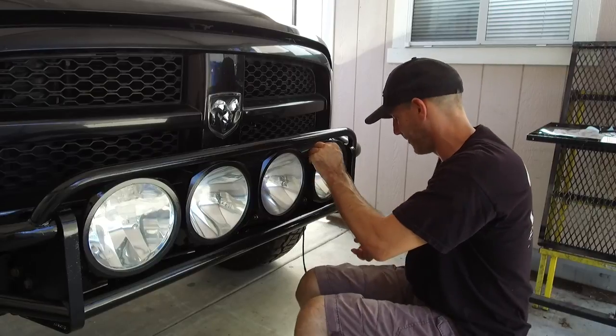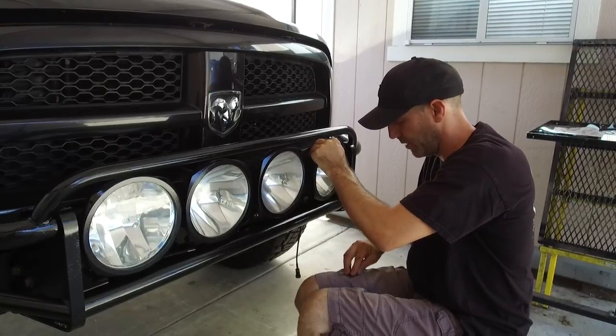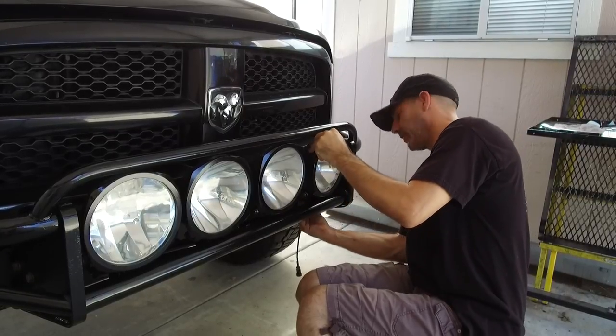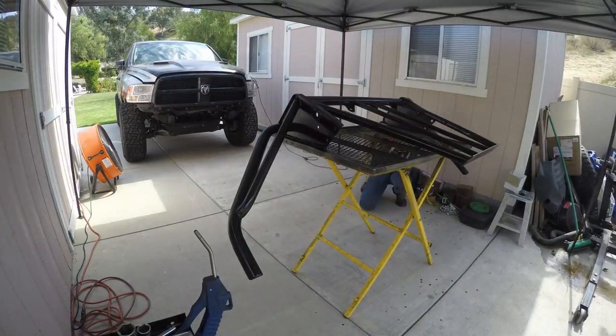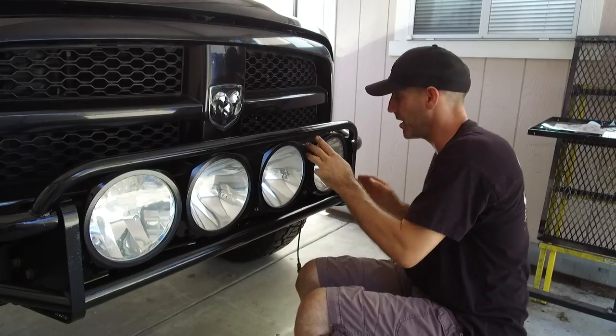I just did an engine swap on this truck, and before I put it all back together I decided — I had this front bumper off — I thought might as well just knock the big chunks of rust off of it and slather some black paint on it.